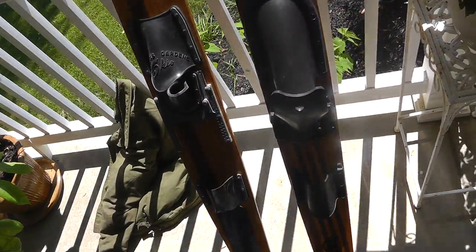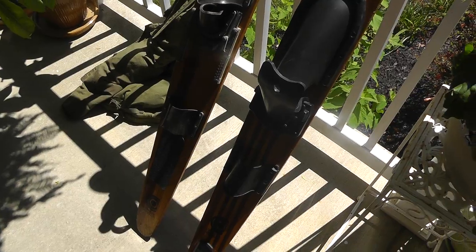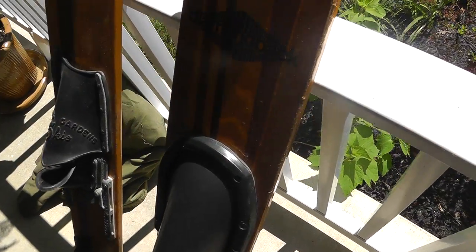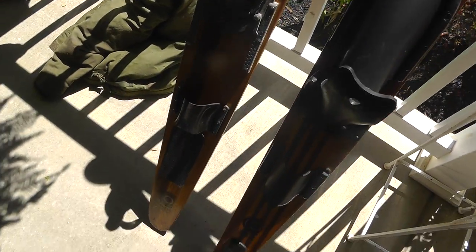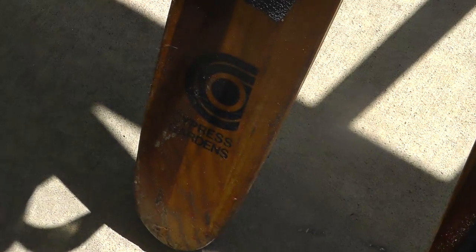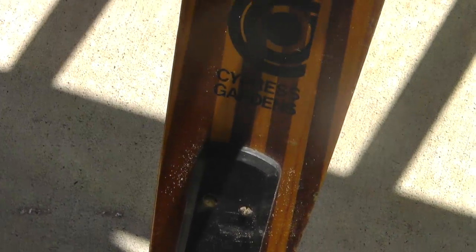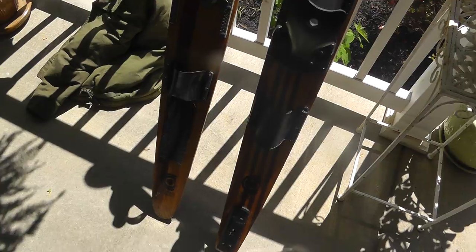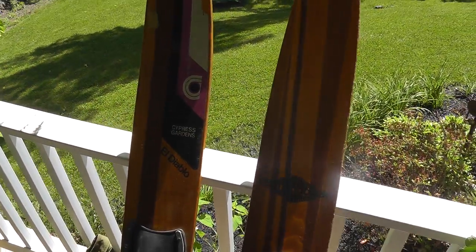A couple of wooden skis. These were $8 a piece. Should be easy to sell around here on Craigslist. Made by Cypress Gardens. I think they should bring an easy $30, $40 a piece.